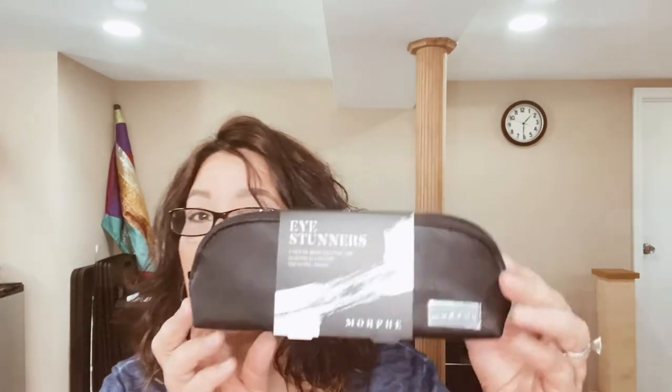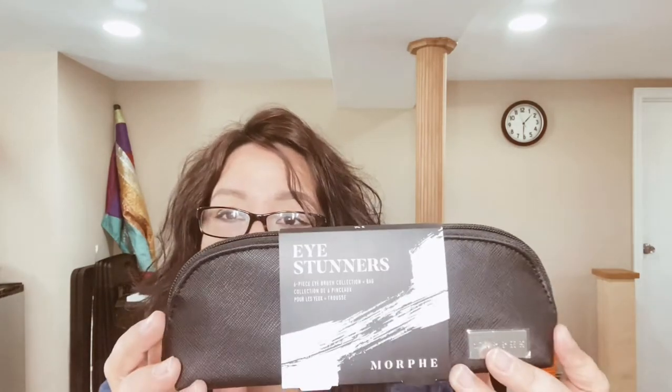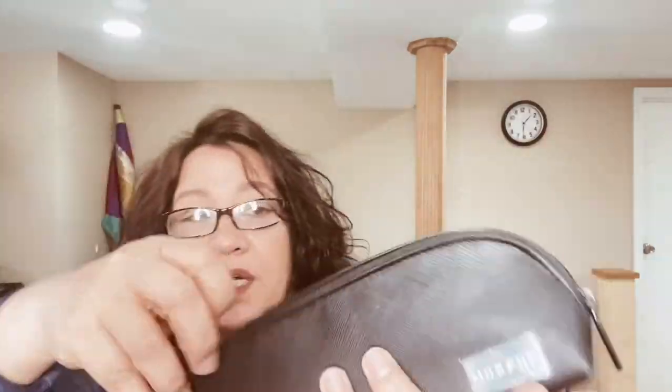First we have the Eye Stunner makeup brushes by Morphe. This comes with six brushes, six different kinds of brushes, and it comes with a little pouch which is very nice so you can keep everything together.